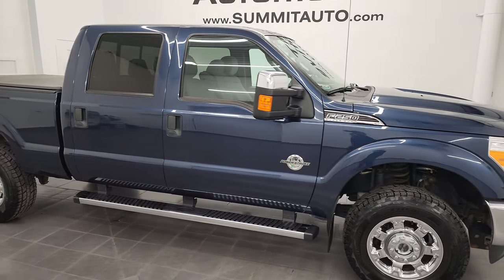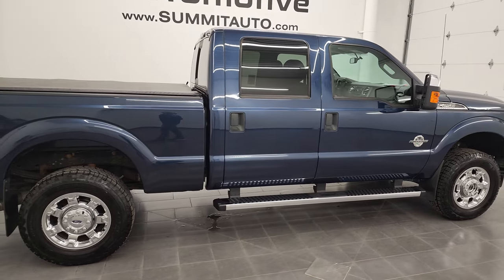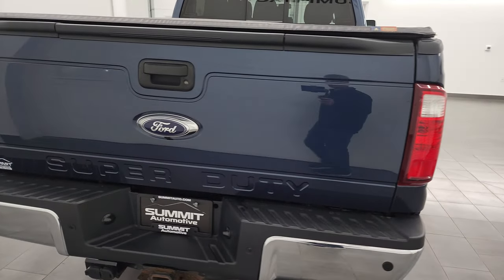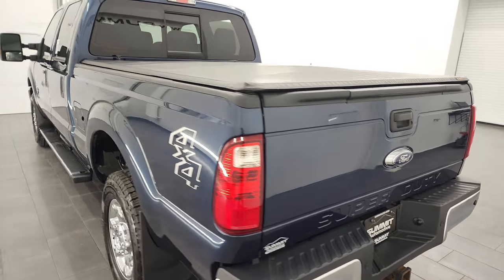Hey, this is Brett and this 2015 Ford F-250 Crew Cab Short Box XLT is stock number 13242Z. I am here at Summit Automotive in Fond du Lac, Wisconsin, your new and used heavy duty truck headquarters.